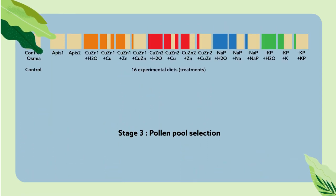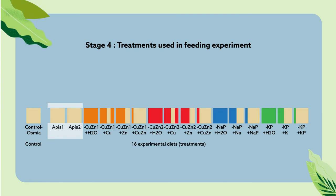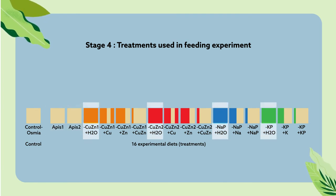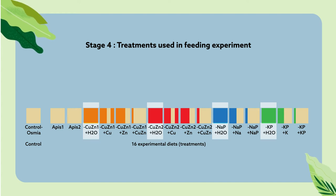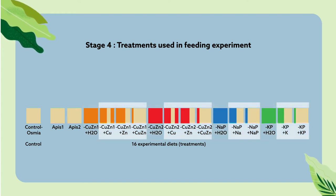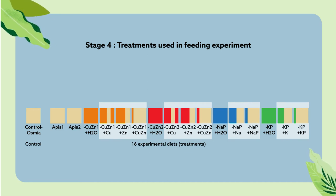Some mixtures contained the nutrients in the balanced proportions required for the healthy growth of red mason bees. Others were nutritionally imbalanced, with reduced concentrations of some nutrients. A third group consisted of the same nutritionally imbalanced pollen mixtures, but nutritionally supplemented to make up for this imbalance.